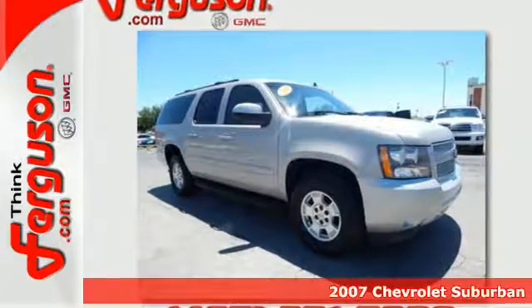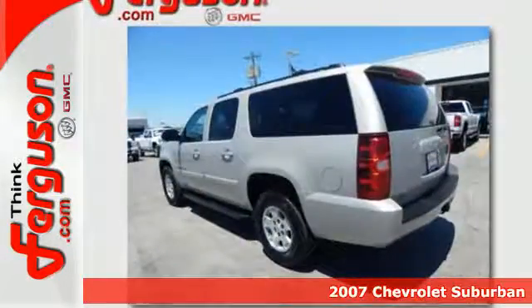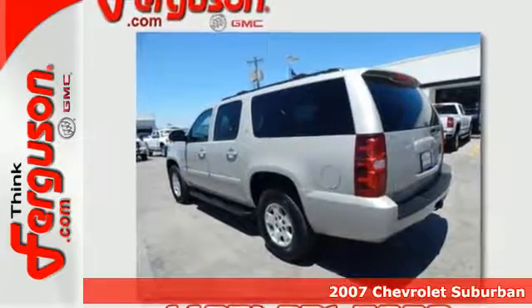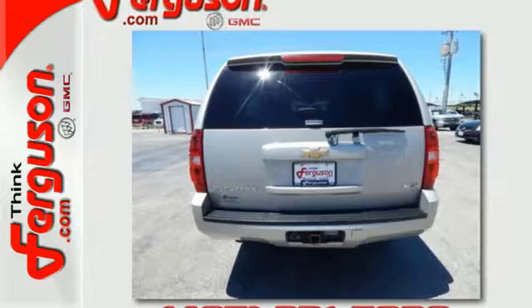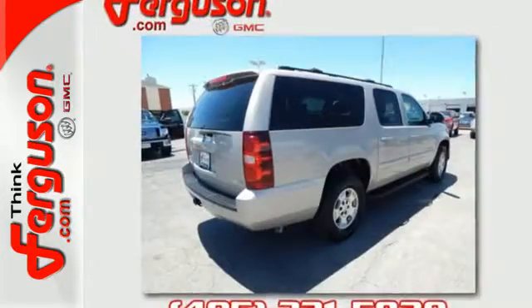Here's a 2007 Chevrolet Suburban. Features include a powerful Bowtie V8 engine, heavy-duty suspension components, four-wheel vented disc brakes with ABS, and gas-pressurized shock absorbers.